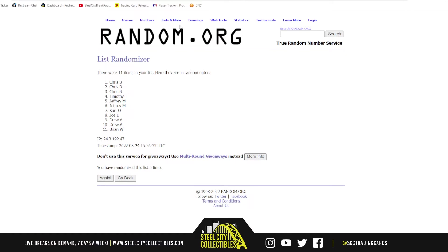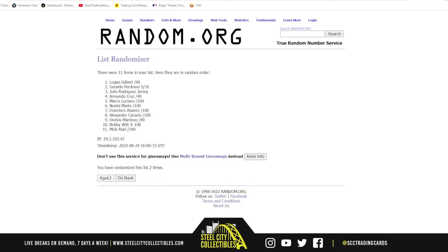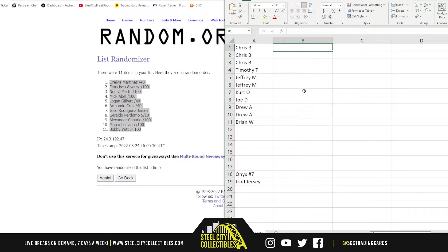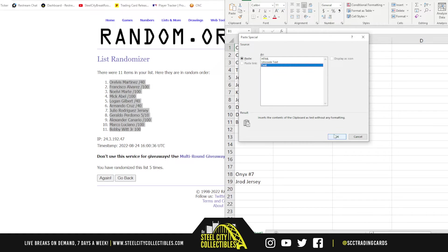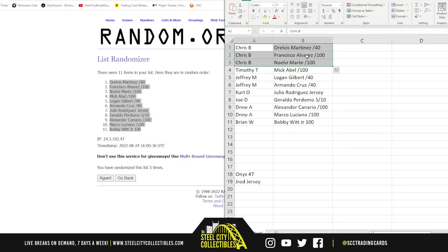So we'll jump back over here. We've got Arovis Martinez up top, Bobby Witt Jr. on bottom. So Chris with Arovis Martinez, Francisco Alvarez, and Noel V Marte — really nice three hits there. Timothy McAble, Jeffrey, Logan Gilbert, and Armando Cruz. Kirk hits the Julio Rodriguez jersey. Joe with Doraldo Perdomo out of 10. Drew with Alexander Canario and Marco Luciano. And Brian with Bobby Witt Jr. out of 100.